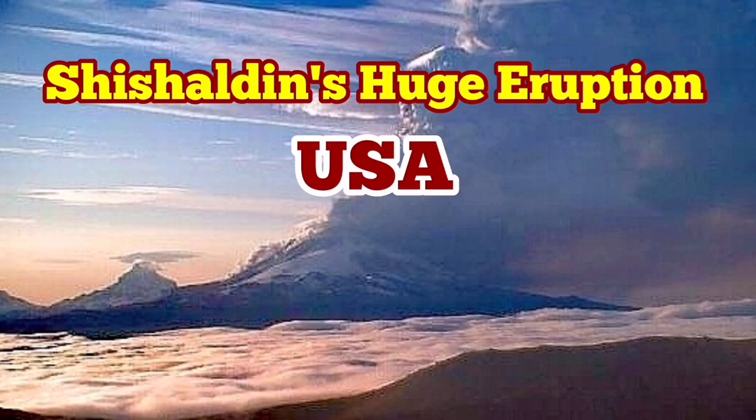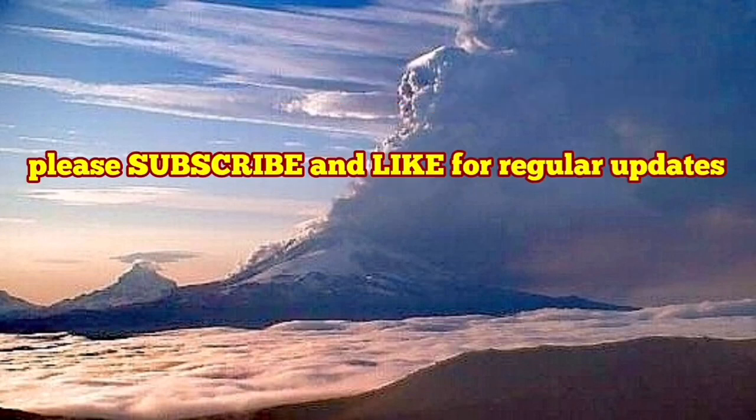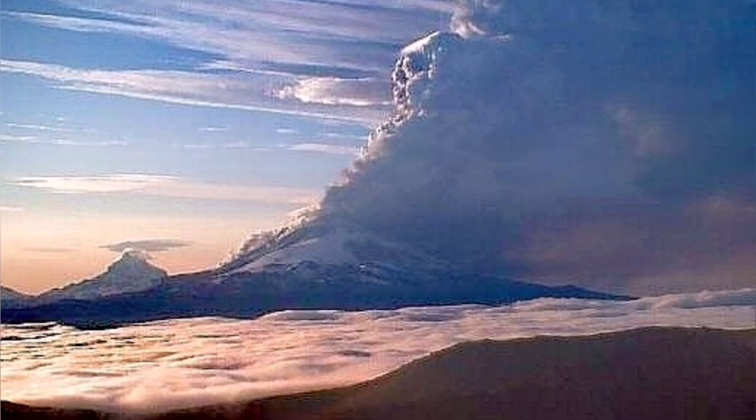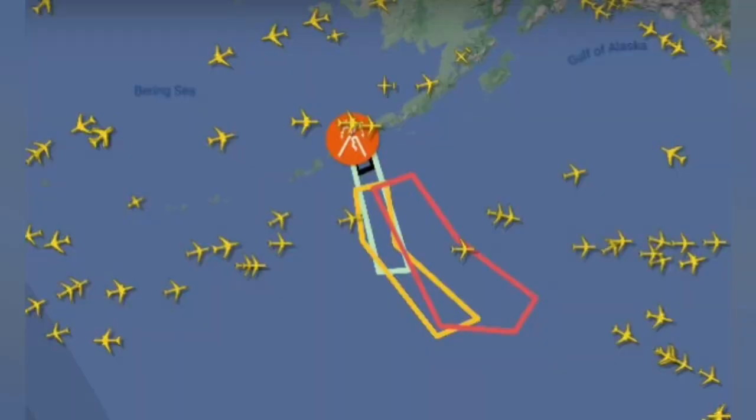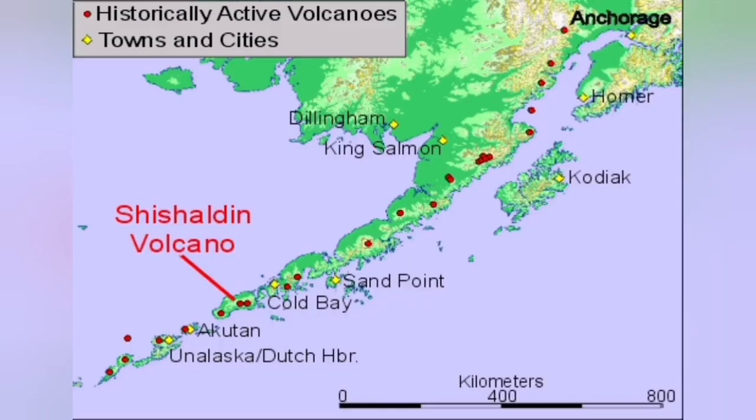A huge eruption of the Shishaldin volcano in the U.S. state of Alaska has created a massive ash plume. The ash plume followed intense seismic activity and tremors, and has risen to 30,000 feet — equal to nine kilometers — creating a cloud of ash that endangers aviation. You can see it on the world map.